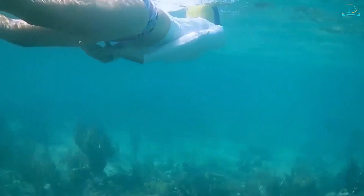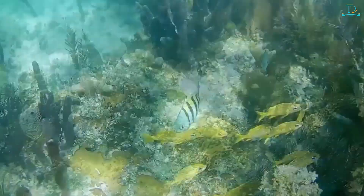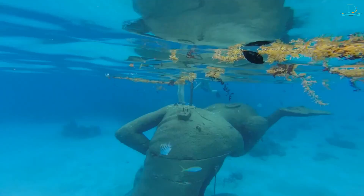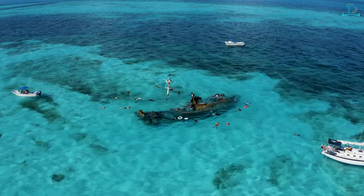Snorkeling and diving — the crystal-clear waters of the Bahamas are perfect for snorkeling and diving. There are many reefs and shipwrecks to explore, and diverse marine life. The best time of year to go snorkeling or diving is during the winter, mid-December to mid-April, when the water is coolest.